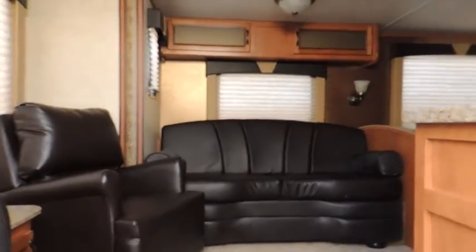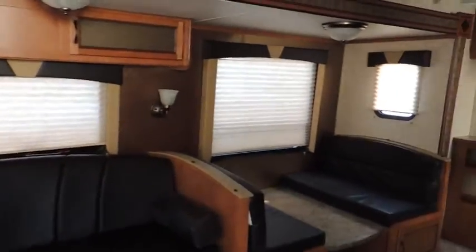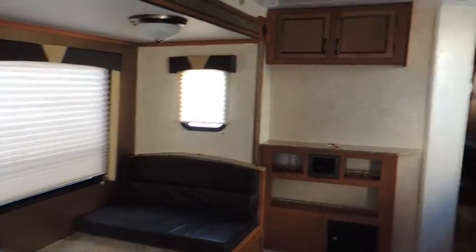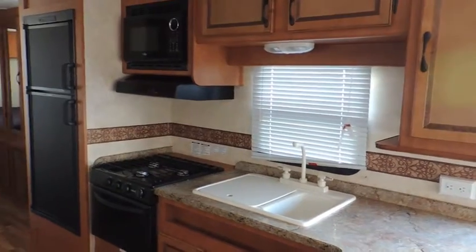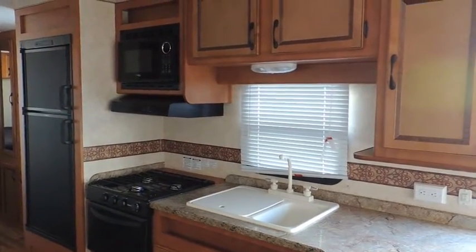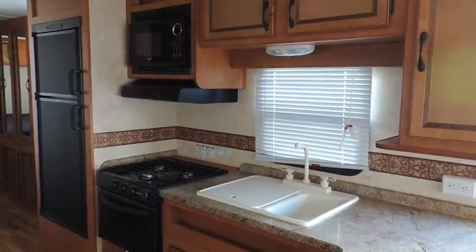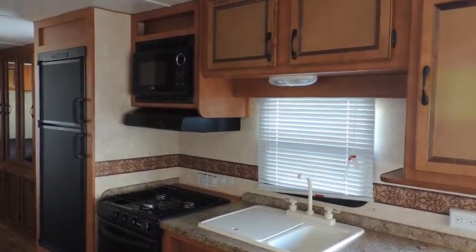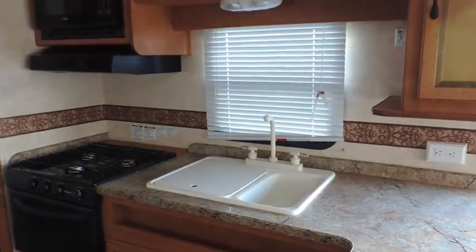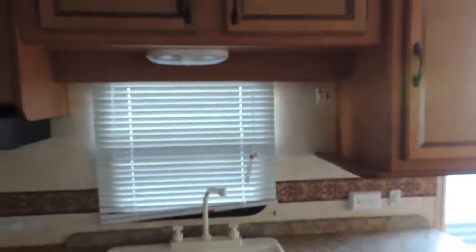As we come into the trailer, you can see we're entering through the rear living room as I had mentioned earlier. On this side of the trailer, we have our kitchen. Lots of space here to maneuver around the trailer. We've got a double-door fridge, a three-burner stove, oven, microwave, range hood, double sink with covers, upper cabinets and lower cabinets.